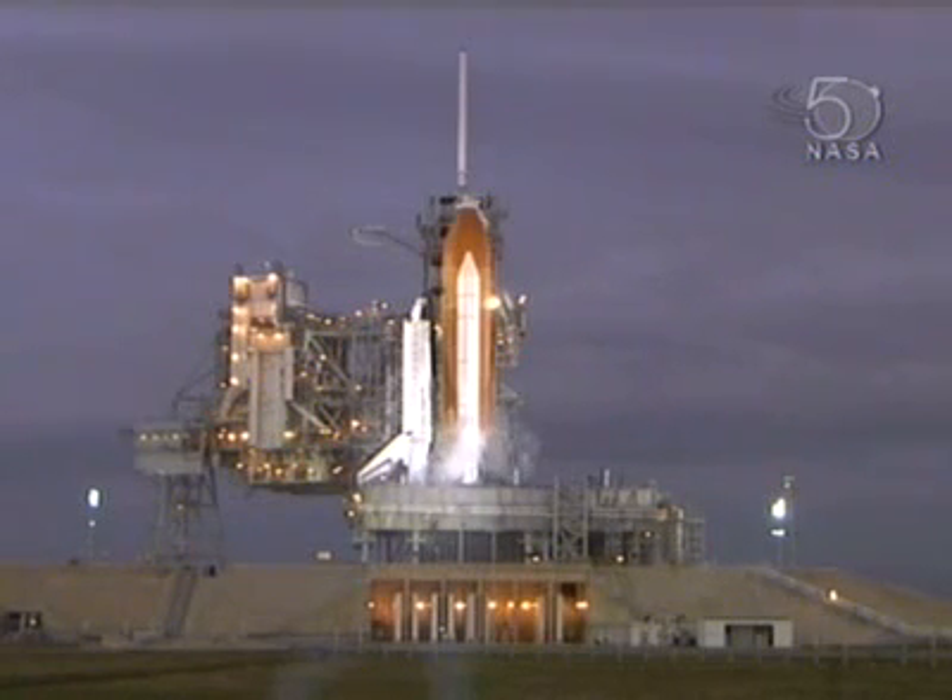Meanwhile, our external tank is between 35 and 40 percent full. The tank will be completely filled at about 8:20 this morning. We go into stable replenish, and that's the point where we'll send the final inspection team out to the launch pad, and we'll enter a planned two-hour built-in hold. At T-minus 4 hours, 22 minutes, 50 seconds and counting.